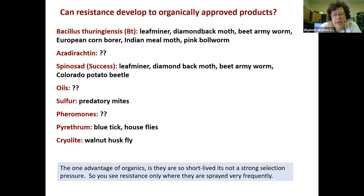Can resistance develop to organically approved products? Yes. BT, spinosad — there are many insects that have developed resistance to those, more in vegetable crops and cotton where they spray more frequently, but it can happen in citrus too. They can develop resistance to sulfur. There's a question mark next to pheromones — probably eventually an insect could respond differently to pheromone disruption. And oils are a smothering agent — harder for insects to develop resistance, but it could someday happen. One advantage of organics is they're so short-lived there's not such a strong selection pressure, so resistance is only seen where they are sprayed very, very frequently.